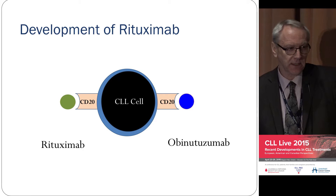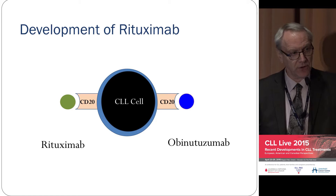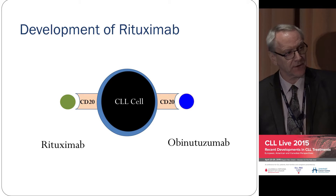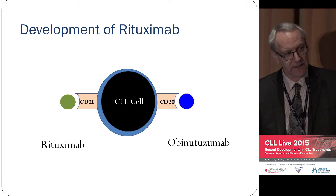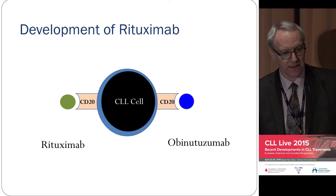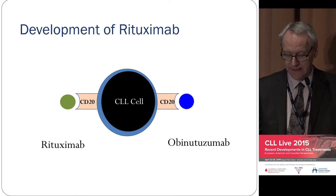Rituximab by itself doesn't do very much, but when you give it with fludarabine and cyclophosphamide you have FCR — which is dynamite. The other antibody, obinutuzumab, differs from rituximab in that it has a much greater direct effect on cancer cells. By itself it will kill cancer cells very effectively, and part of the problem is you get infusion reactions in the treatment room. Because it's so potent, you get breakdown of cancer cells in the blood with reactions much more than with rituximab, so you give a small amount on the first day and a larger amount on the second. Obinutuzumab looks like a very exciting new addition.